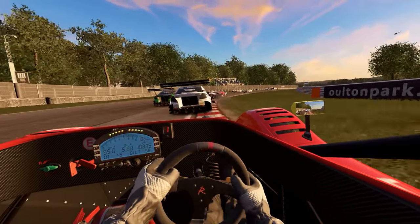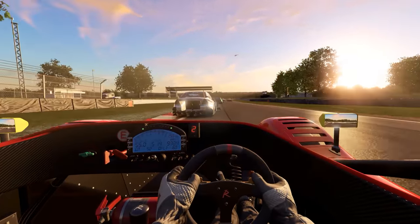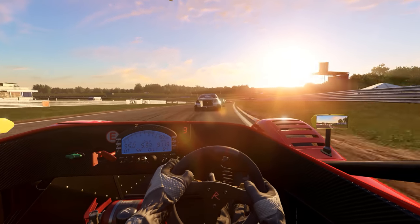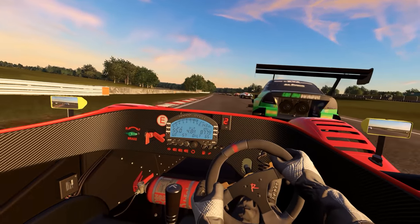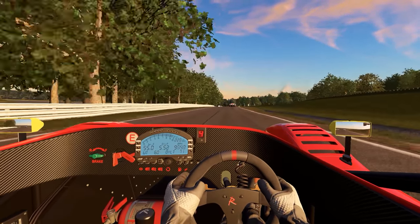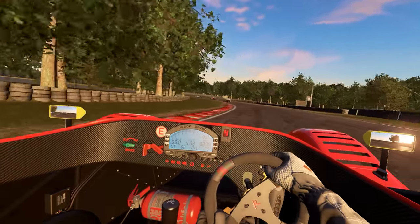We're going to be taking a look at the Radical SR8 car on the Alton Park circuit in this video. I personally think this is one of the coolest car and track combos. This car has a ton of downforce, has great cornering ability, and this course has a lot of varying types of corners that makes it a lot of fun. I definitely recommend giving this combo a try if you can.